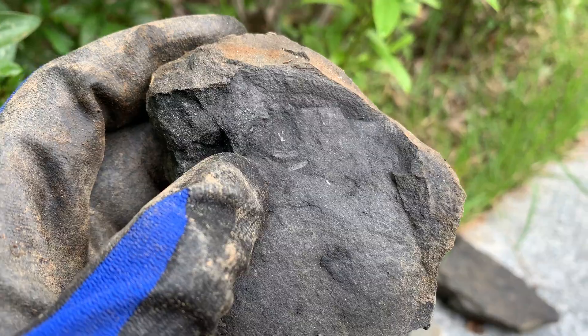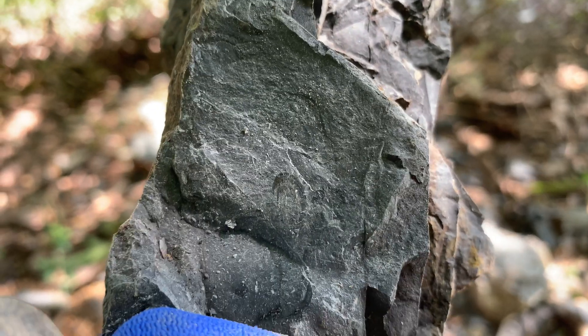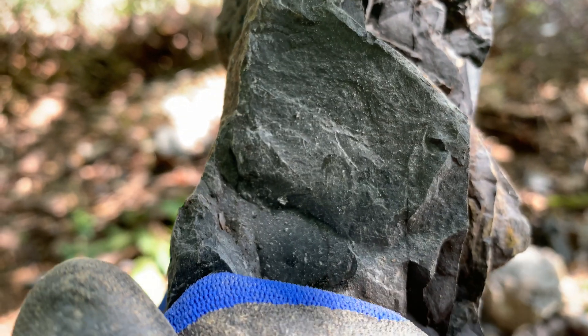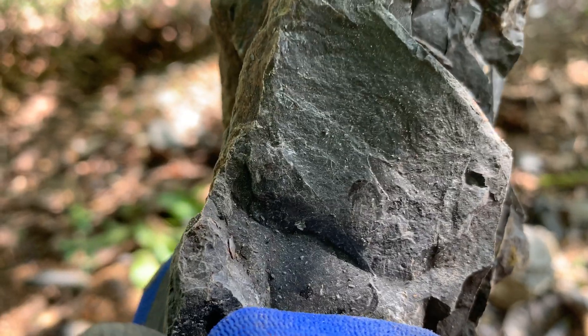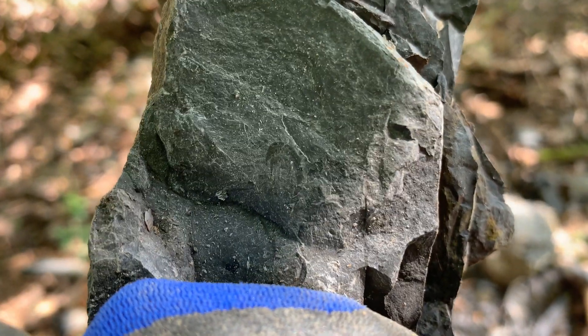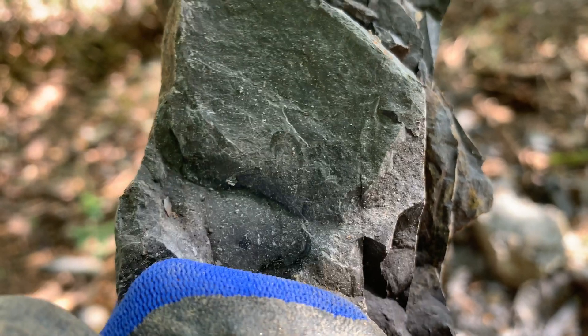After excavating my first fossil, I dug some more and finally came to this. I found a larva — I think it's a mayfly larva. It actually looks like this bug I found right next to it. If you can see, you can see the body, and I think those are the legs.